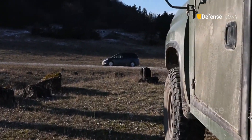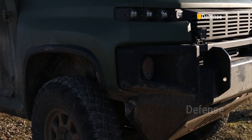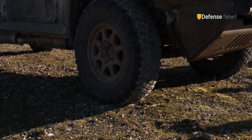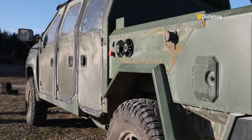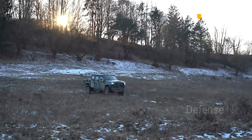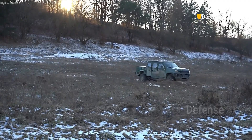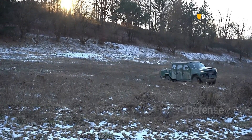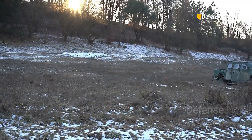Judging by its appearance, the design was based on another company vehicle, the light utility vehicle, LUV. Due to the hybrid powertrain, the vehicle can operate with low thermal and acoustic signature. The electric battery also helps reduce the need for external batteries, and soldiers can use the vehicle as a power source.